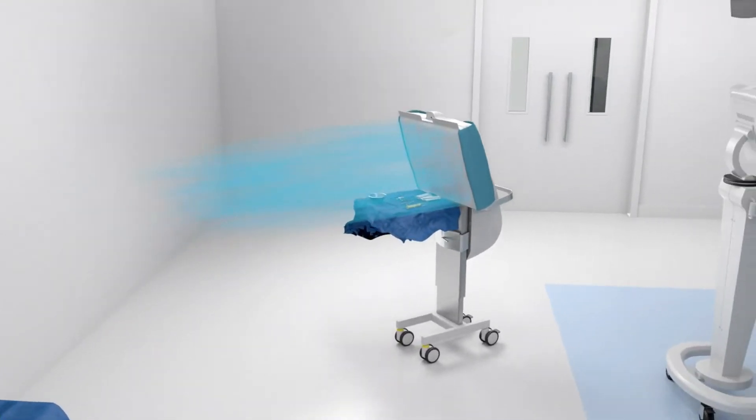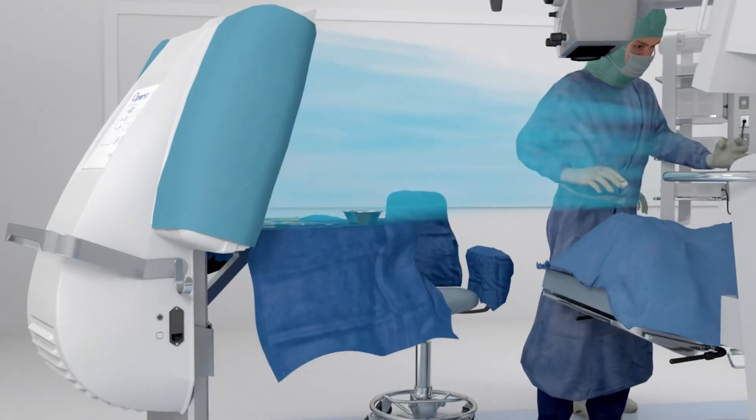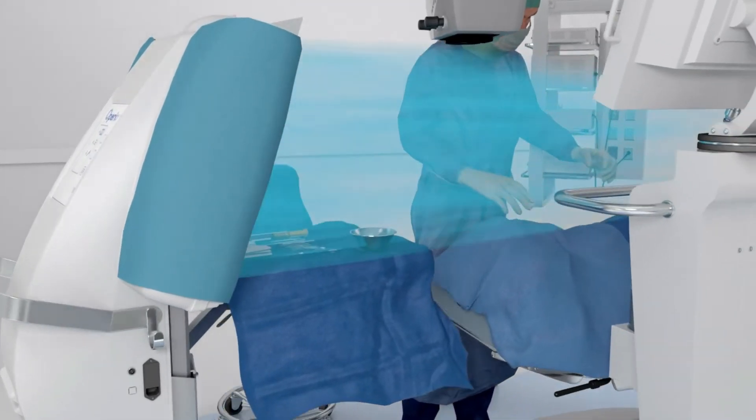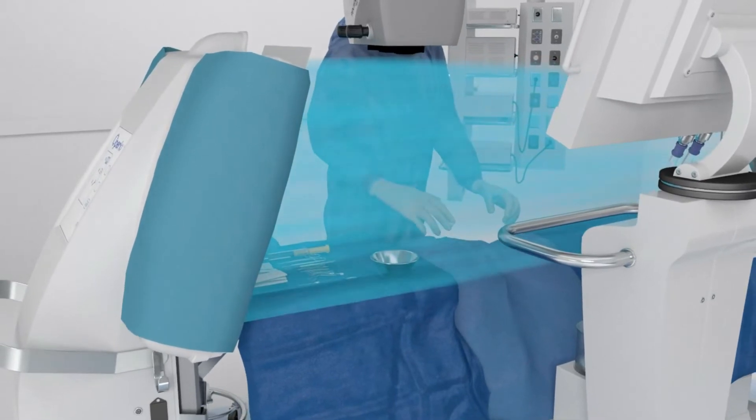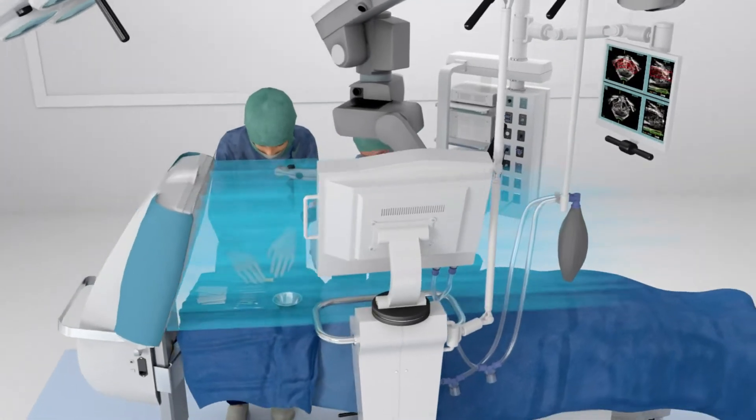OPERIO is an air cleaning device for medical settings. It generates an ultra clean air flow over the surgical site and allows the surgeon to operate in a clean environment free from contaminants.